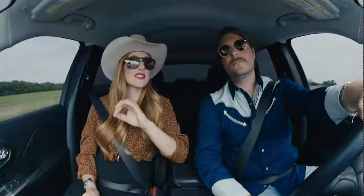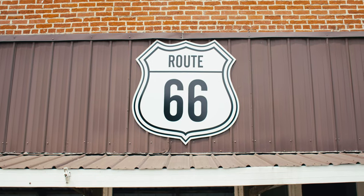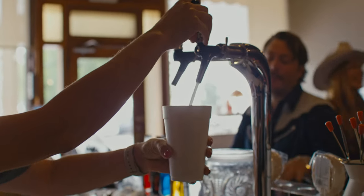Doc's Just Off 66 Soda Shop and Pharmacy Lounge. We can go get ourselves an actual old soda fountain soda. I've never had one. I've never had one either.